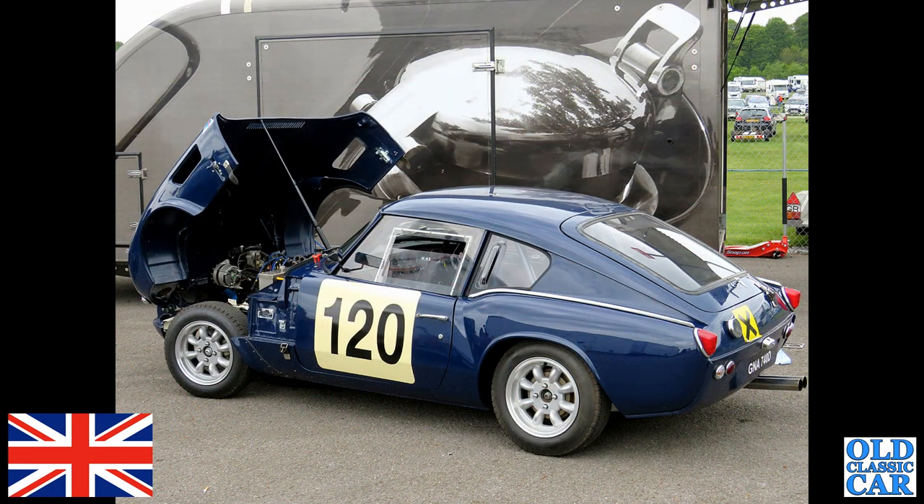A fantastic little GT6 here — a dark blue Triumph GT6. That's a '66 car, probably a Mark One I'm guessing, could be a Mark Two.